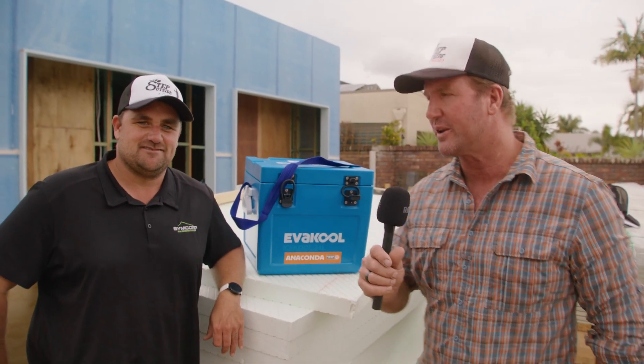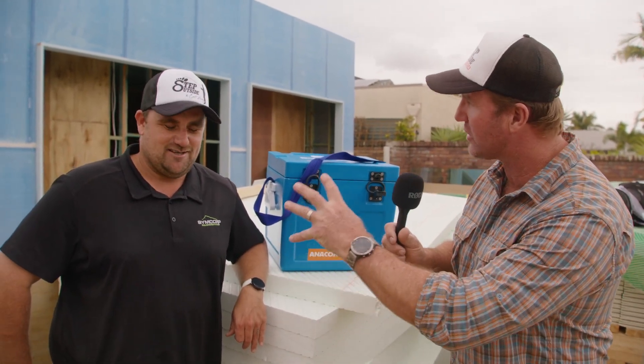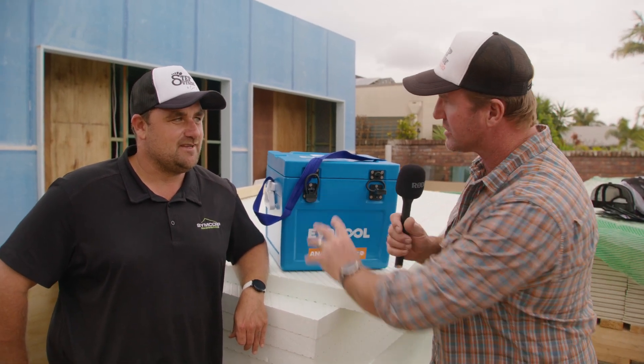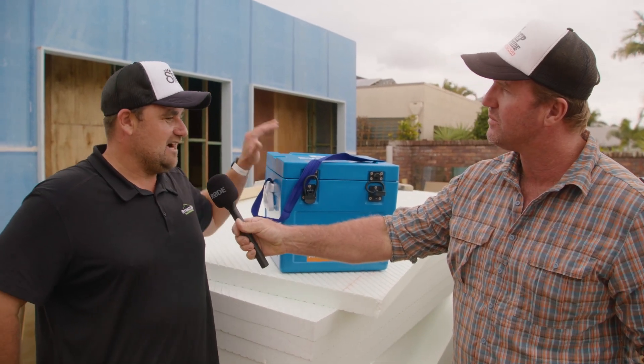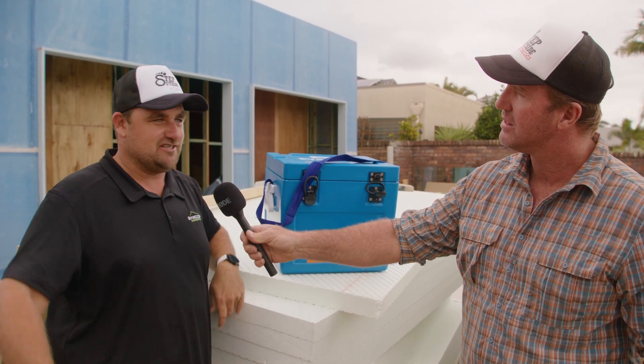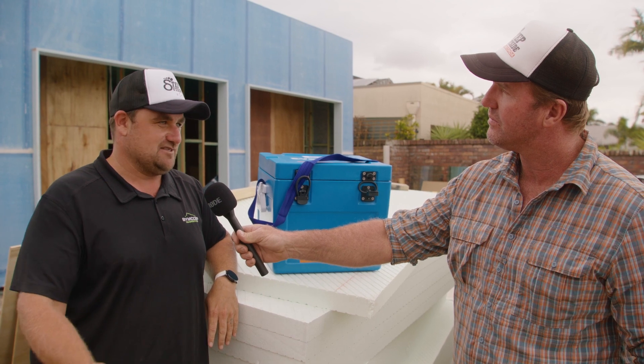Hey, I'm down here on one of the tradie sites. I've got Chris Simons here from Simcorp Building Services. You're a director of the company, you've got a lot of tradies on site — tell me, what do they look for in an icebox? They're looking for durability, toughness. We've got trucks coming in, boys dropping things, materials getting changed all over the place, so it's got to be tough, it's got to last.